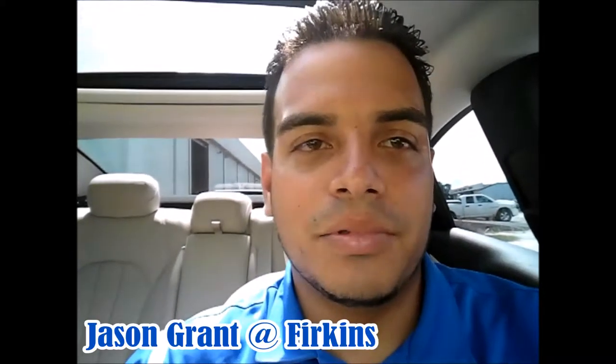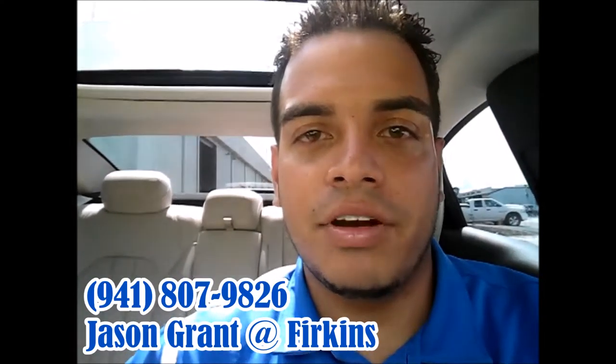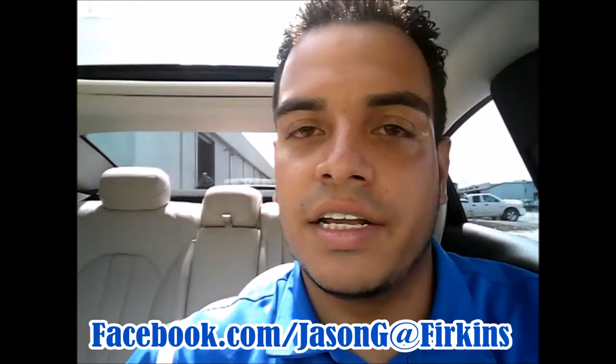I'm Jason Grant here at Firkins. You can reach me at 941-807-9826 or facebook.com/JasonG at Firkins.